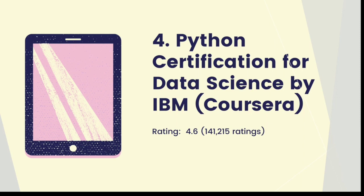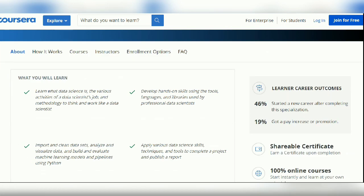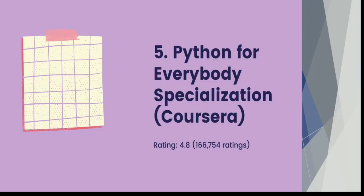Course number four is the Python Certification for Data Science by IBM, offered on Coursera, rated 4.6 stars. This course covers Python, SQL, data analysis and visualization, and building machine learning models. In terms of Python specifically, it covers key data science modules including pandas, used extensively for data cleansing and analysis, and NumPy — making it ideal for those targeting a data science or machine learning career.